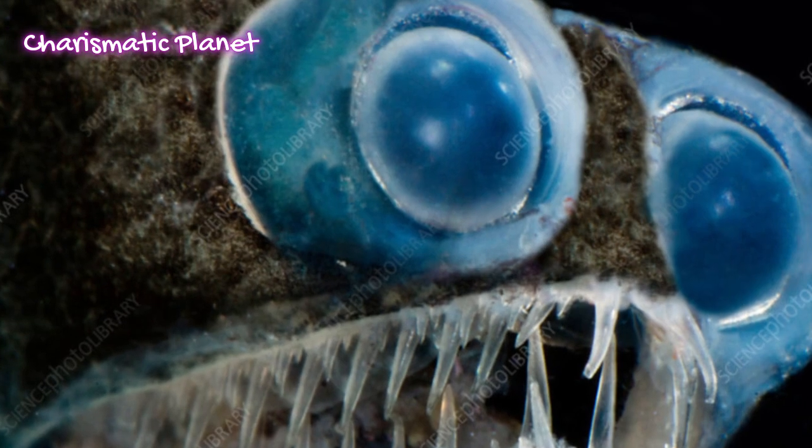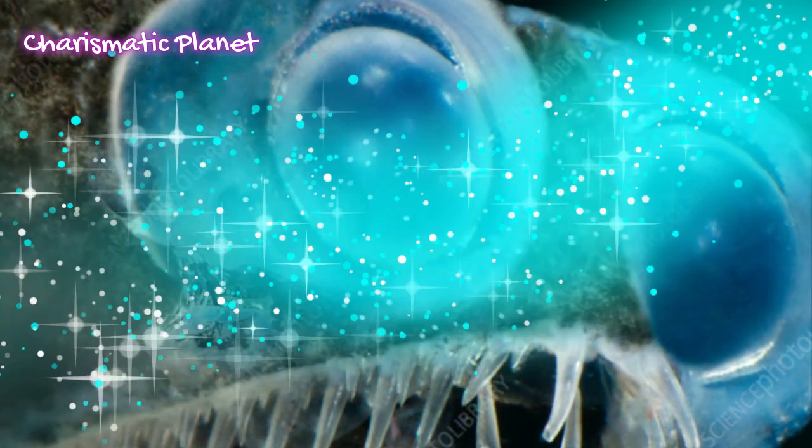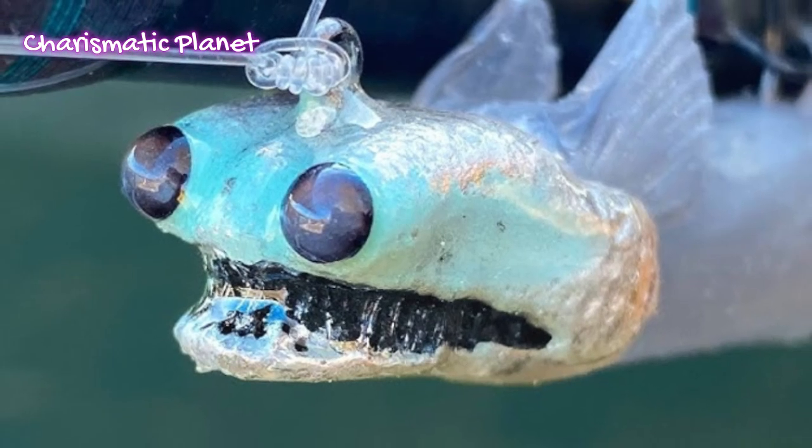Its scientific name is Gigantura and it belongs to the family Gigantoridae. These are deep-sea fish found in oceans all around the world.